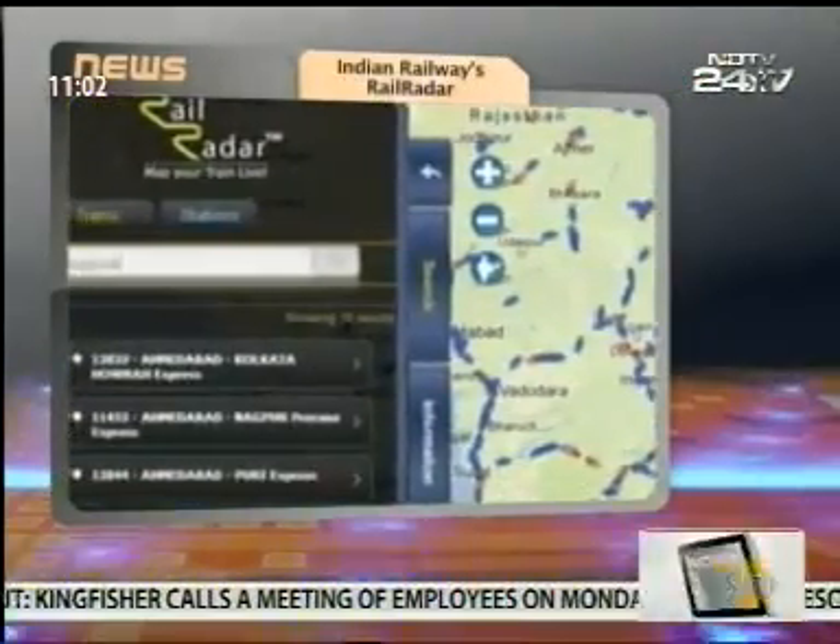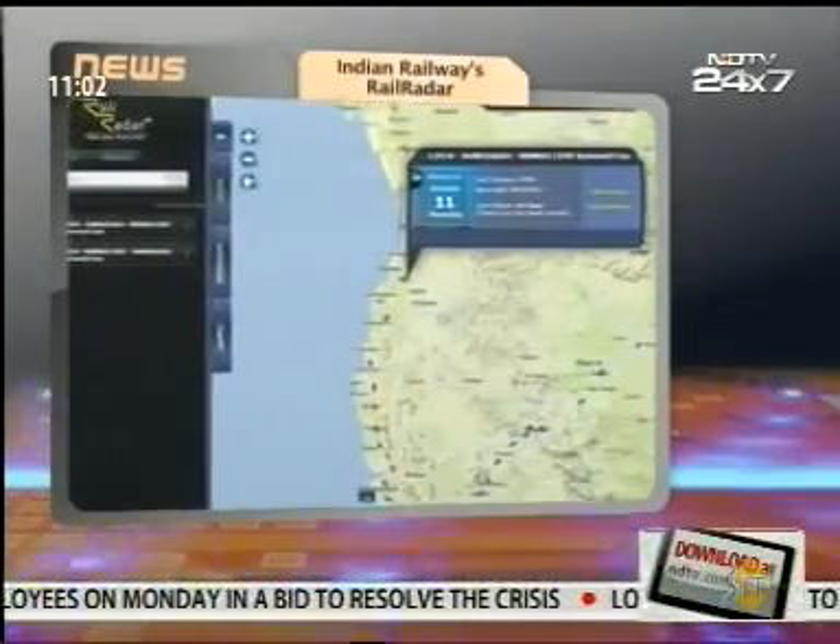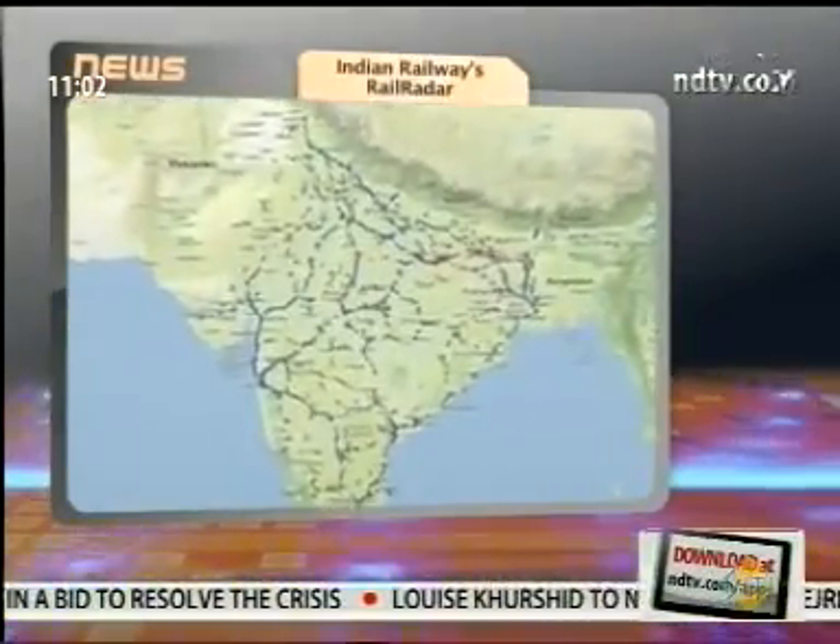You can also find trains by entering the name of the station. The service is only available for 6,500 trains as of now, compared to more than 10,000 trains in service.